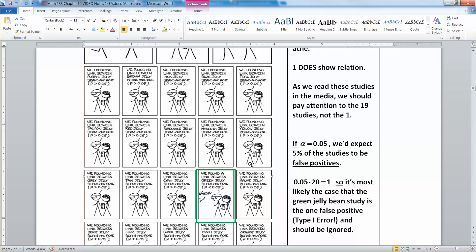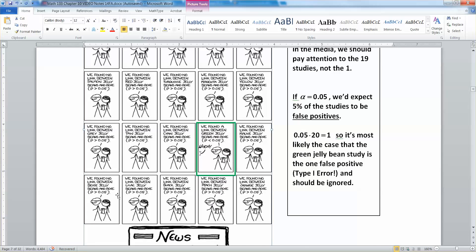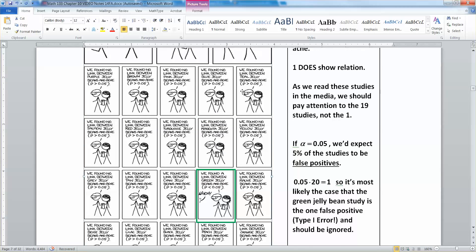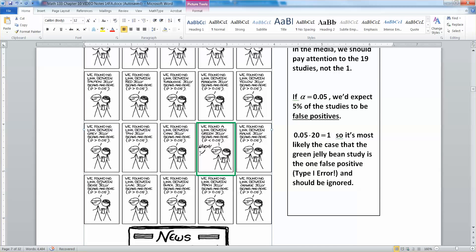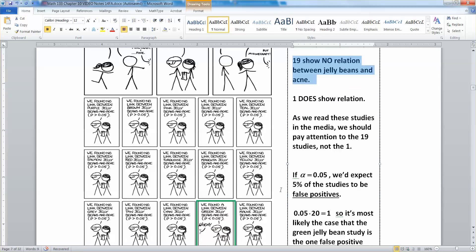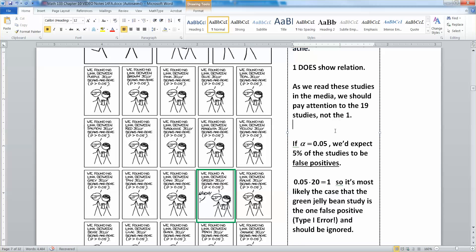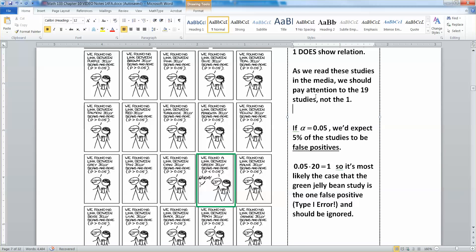Let me highlight it for you. If you look here, we have 20 studies total — five columns by four rows. We have 19 of them showing no relation between jelly beans and acne: none, none, none, none — all the way through. Then we have one that does show a link, and then the rest are none again.